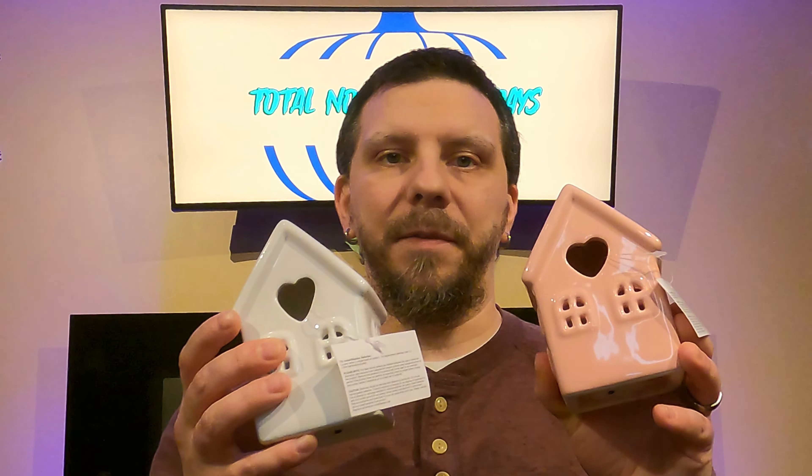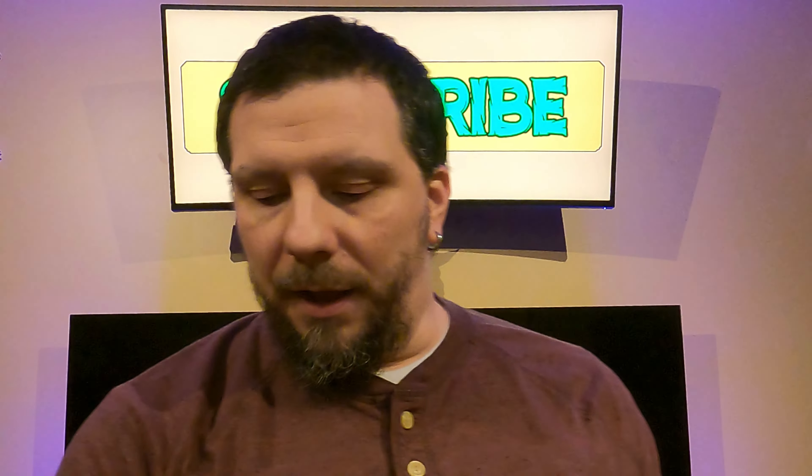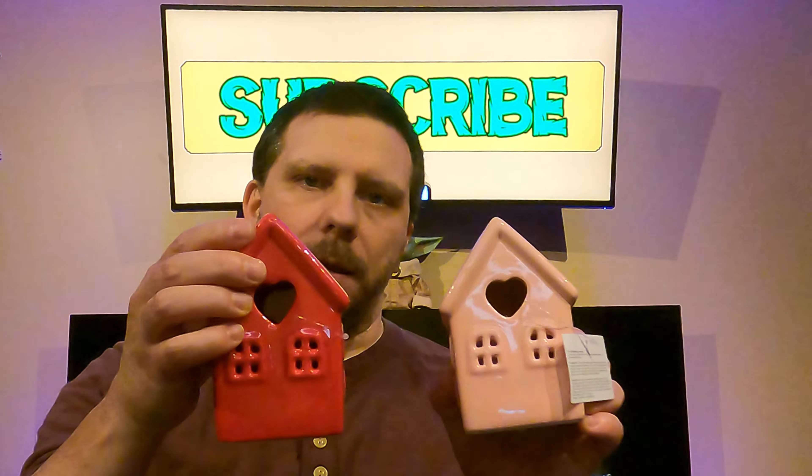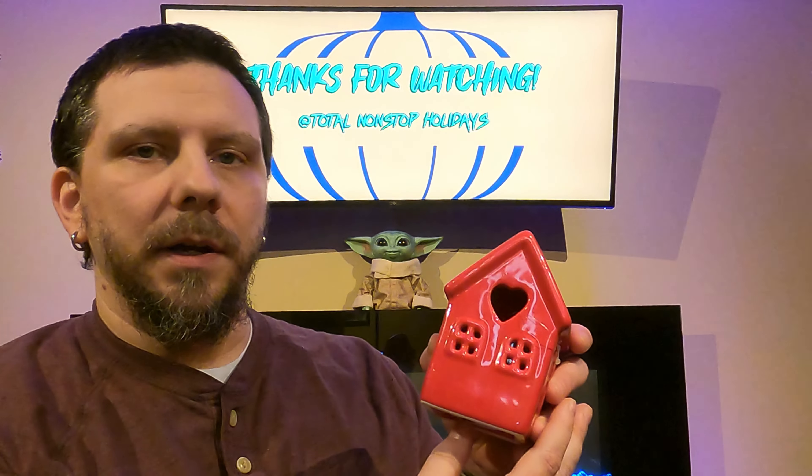So these very first items that we have here, I've got them in three different colors: pink, white, and red. They're basically the exact same type of house. They come from CVS, they're only $5.99 a piece. And they're really cute, and they just have a battery-operated light. They just light up. Pretty easy, pretty simple.